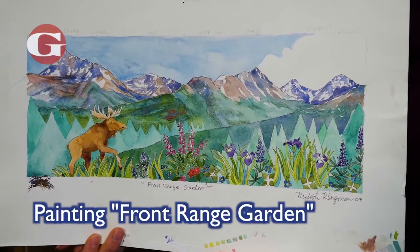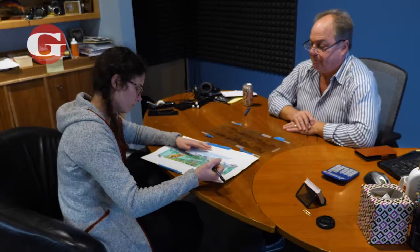I like the Front Range — I really like the mountains in Anchorage, so it's been really fun. It's nice to paint things that you like, right? It makes it a lot easier.